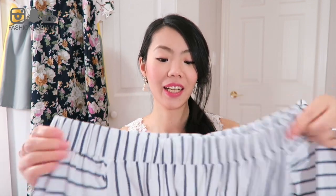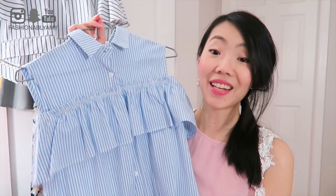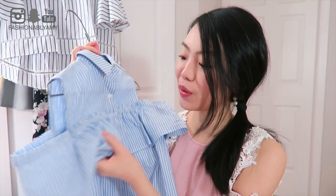I styled it with a brooch when I wore it in my video. All in all I really like it, and I think if you want to try the off-the-shoulder trend, this is a really cute top to try.